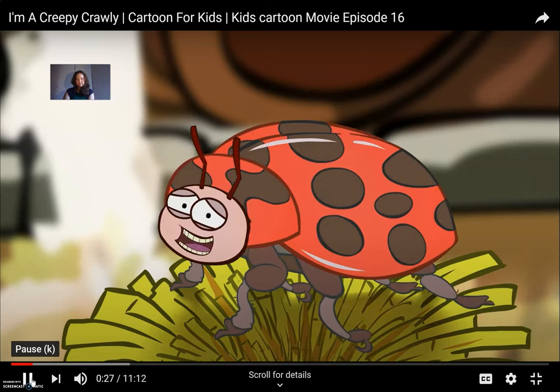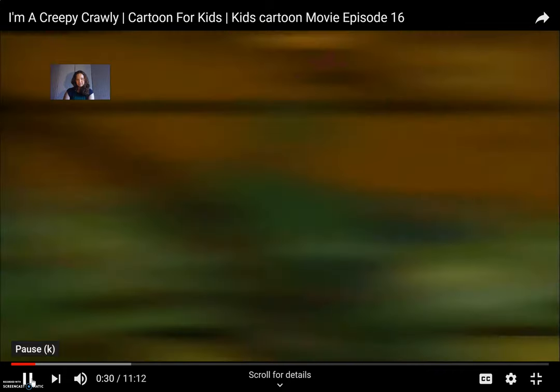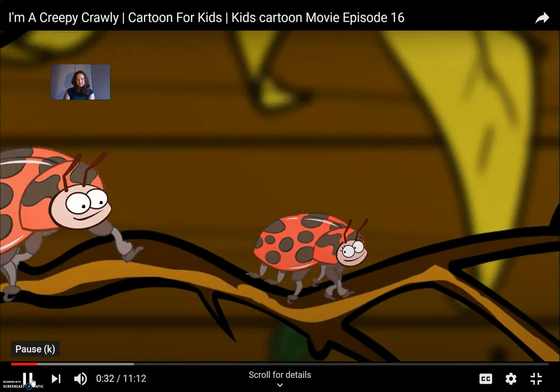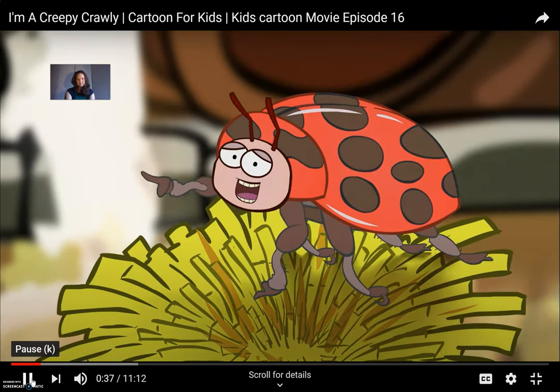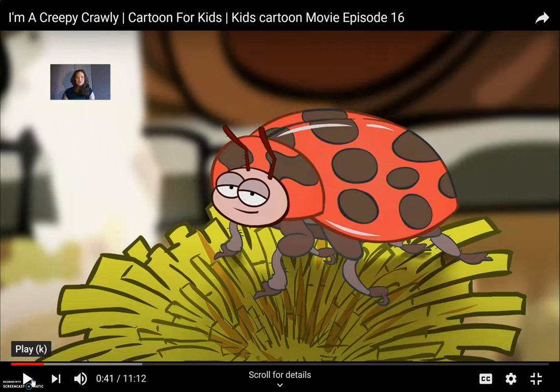Ladybird is just a name we have. We know it sounds daft, but there are actually both girl and boy ladybirds. Some folk also call us ladybugs, but either way, we're not birds nor bugs — we're actually beetles. So even though their names are ladybird or ladybug, they're not birds and they're not bugs; they're actually beetles. They're part of the beetle family, and there are many beetles in this family of all different types.